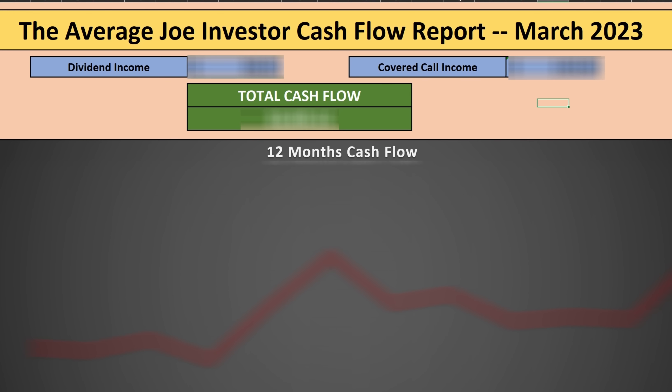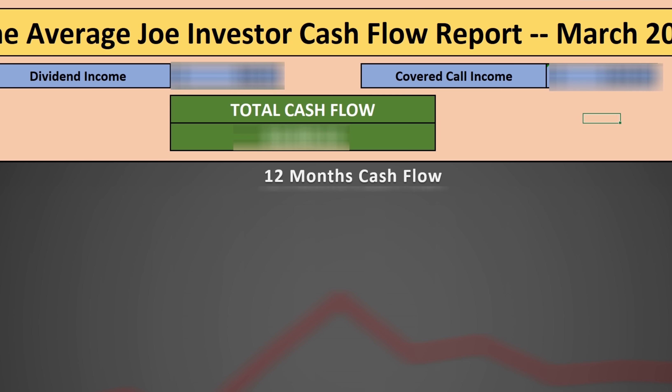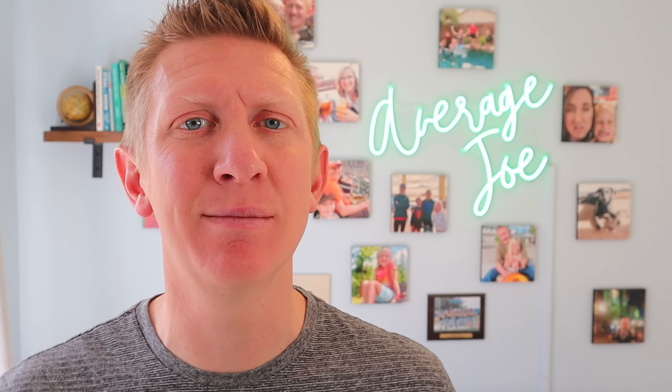March of 2023 was one of the best months of cash flow my portfolio has ever had. It was a great combination of both dividend income and covered call option premium. In this video, I'm going to share with you just what happened to my portfolio balance over this month, how much income I generated, and where this income came from.